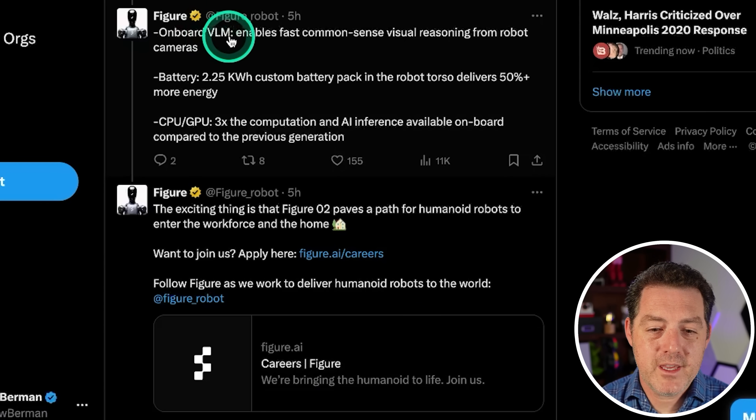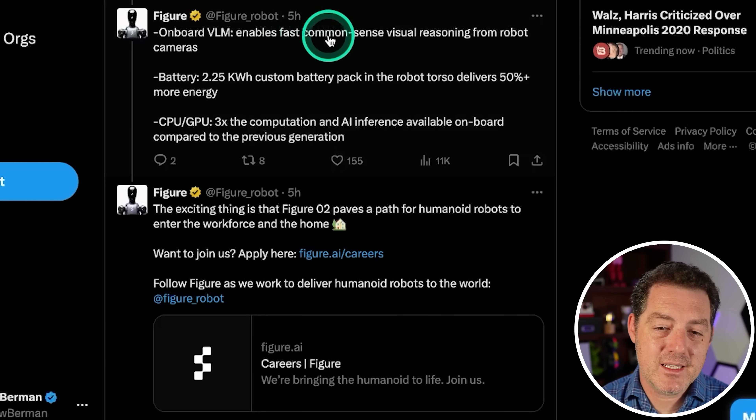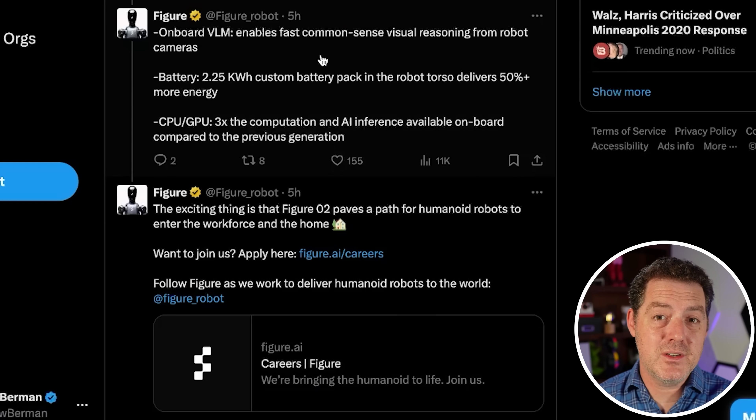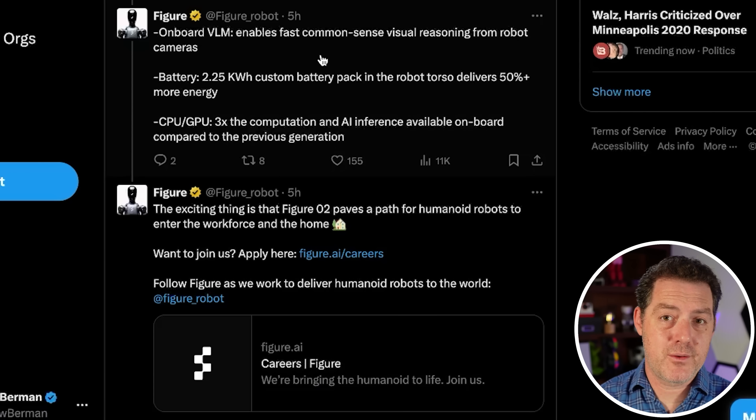It has an onboard VLM — a visual language model — enabling fast, common-sense visual reasoning from robot cameras. It takes input from the six RGB cameras, pipes that into its own AI model, and decides what to do. The output is likely a set of instructions for the robot to execute.